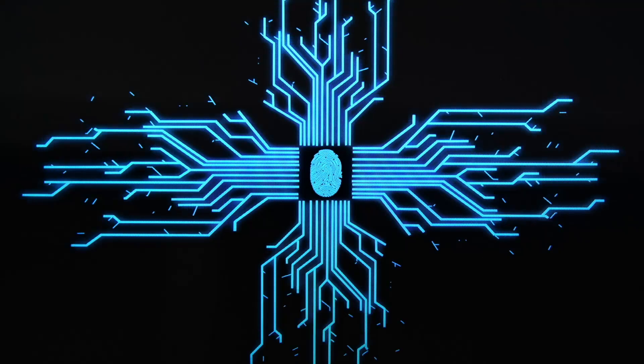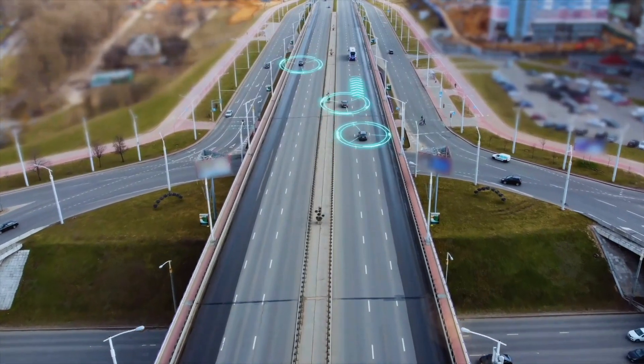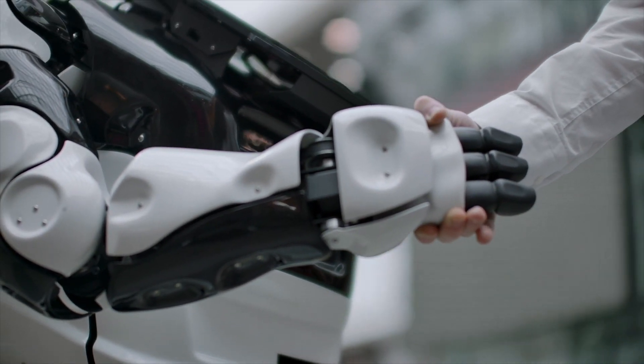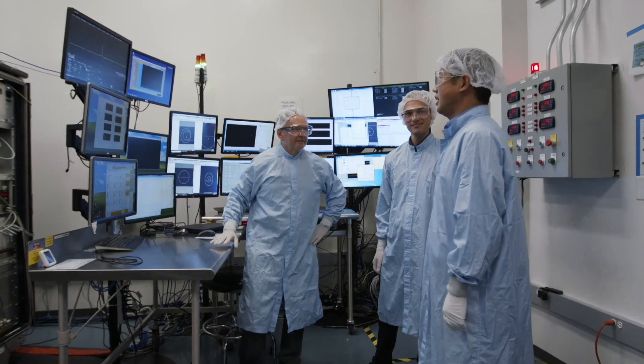EUV technology can be found in smartphones and tablets since late 2019. However, technologies such as autonomous driving or artificial intelligence need ever faster and more powerful microprocessors. It is amazing to learn the challenge, come up with the concept, prove the concept, and push it all the way to production. That's a very amazing personal feeling.